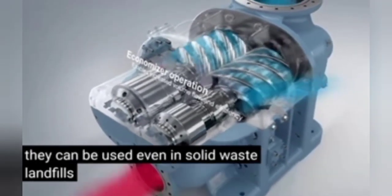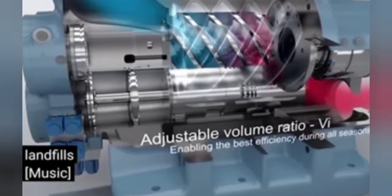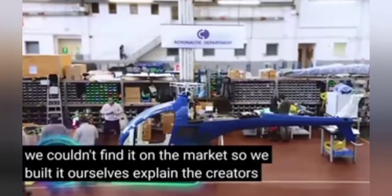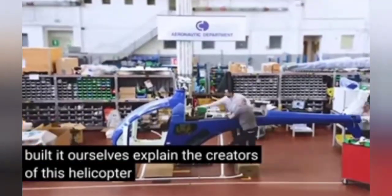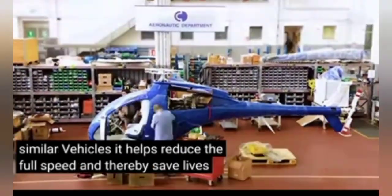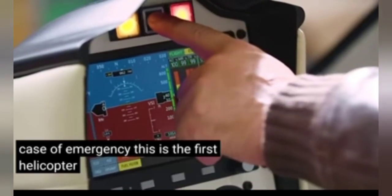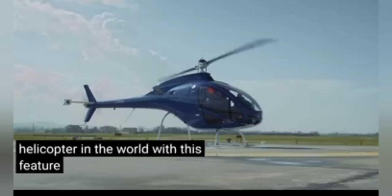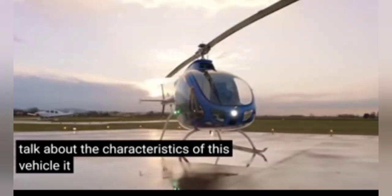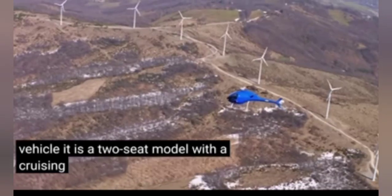We couldn't find it on the market, so we built it ourselves, explain the creators of this helicopter. The model's built-in feature sets it apart from similar vehicles — it helps reduce the fall speed and thereby save lives in case of emergency. This is the first helicopter in the world with this feature, according to the website.